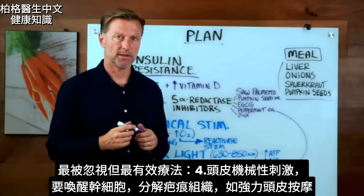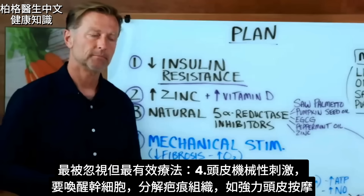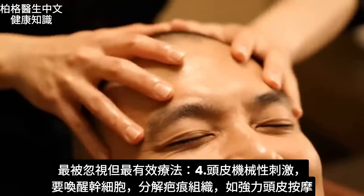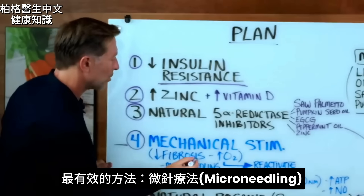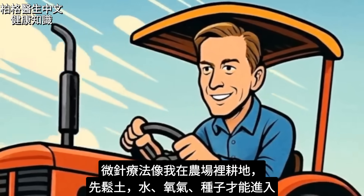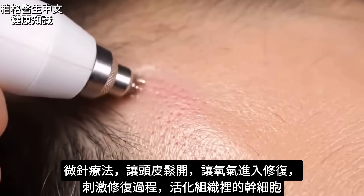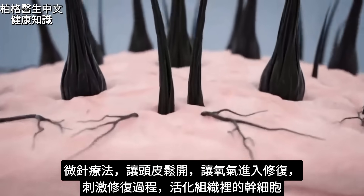One of the most overlooked therapies that is very effective is number four: mechanical stimulation of your scalp. Because what you have to do is wake up these stem cells and break down the scar tissue. There are many different methods of doing this — a lot of people do invasive massage on their scalp — but the one that is most effective is microneedling. Microneedling is very similar to what I did in one of my pastures: I had to break up the soil so water and oxygen could get in and the seed could go in there. Microneedling allows you to open up the scalp so it gets oxygen, starts to repair, and we can reactivate the stem cells into the tissues.